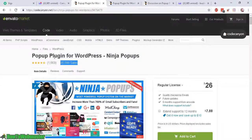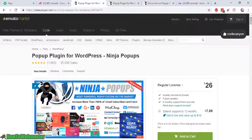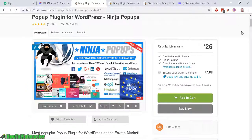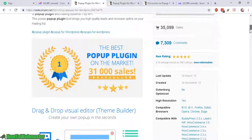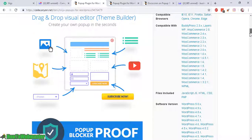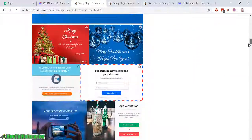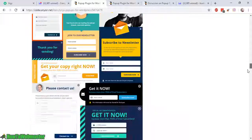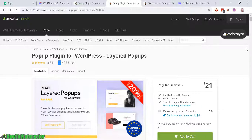As you can see here, Ninja Pop-Ups has about 35,000 sales and Layered Pop-Ups has 14,000 sales, and they each have very similar features. They have beautiful pop-ups, beautiful designs, a lot of features, integrations with all of the top autoresponders, split testing, opt-in forms, and very beautiful templates. So both of them are equal in that respect.